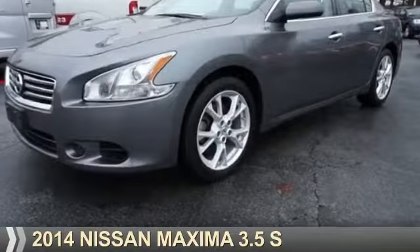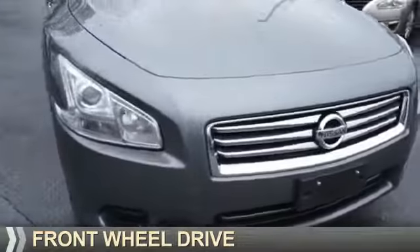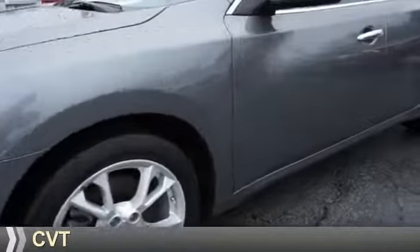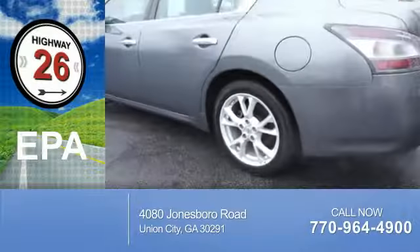Presenting the 2014 Nissan Maxima. It's powered by front-wheel drive, a 3.5-liter six-cylinder engine, and a continuously variable transmission. Great fuel efficiency saves you money by requiring fewer trips to the gas station.